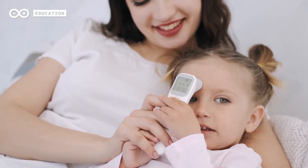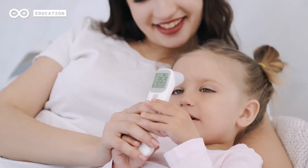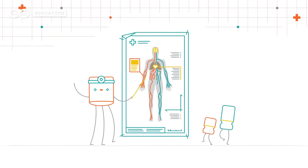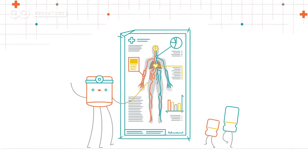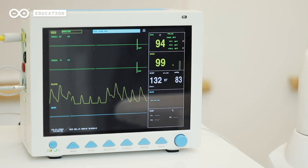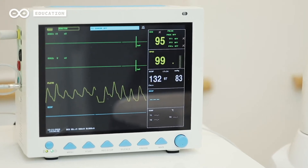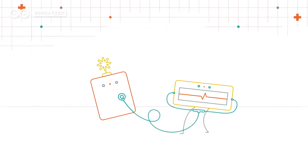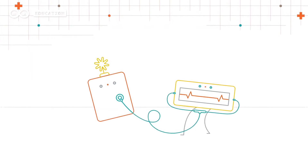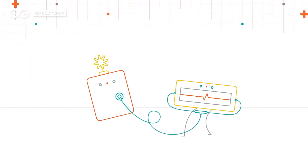By wearing these devices and collecting this data, people can have a better understanding of how their bodies work, improvements they make, and specific information that might be relevant if they get ill. Doctors can access important data, such as a person's heart rate and exercise habits, that allows them to provide a more accurate diagnosis of the problem and solve it faster.